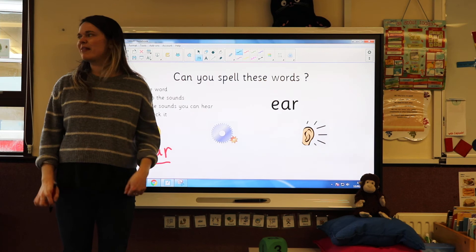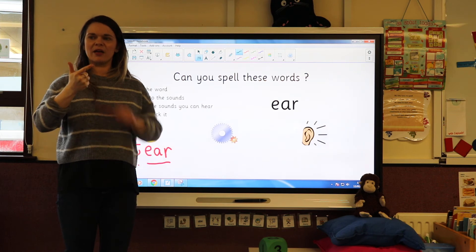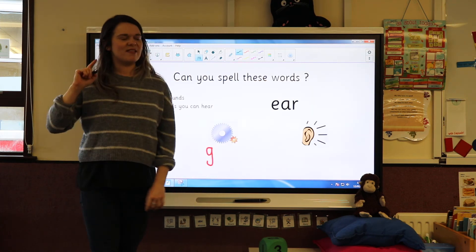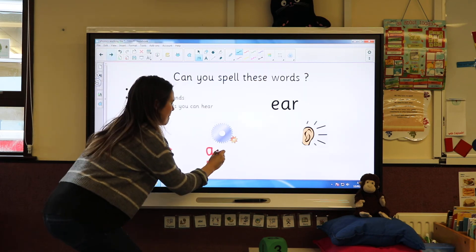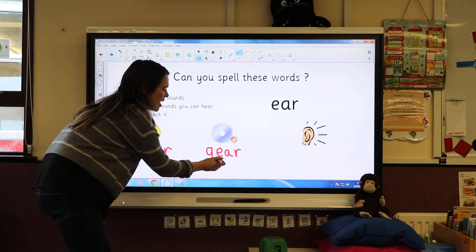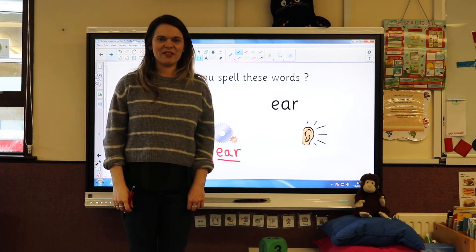Let's have a go at this next word. The word is 'gear.' Let me say it — 'gear.' What sounds can I hear? Two sounds: G-ear — 'gear.' So I need the letter G and then I need the sound E-A-R. Then I put the sound buttons on to check: G-ear — 'gear.' Okay!